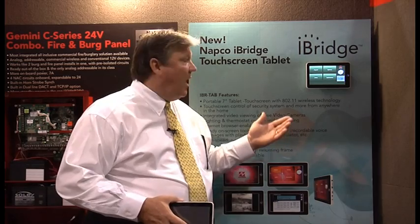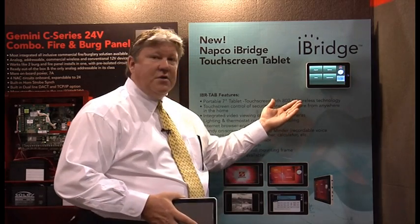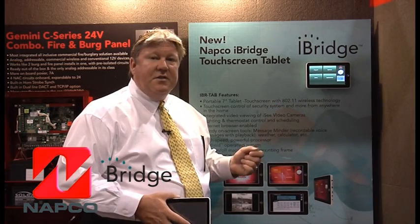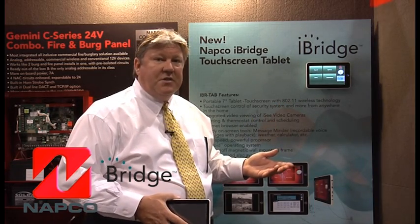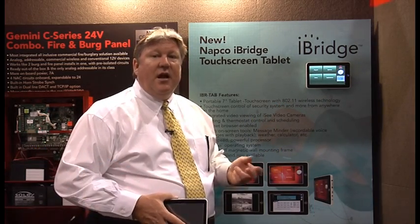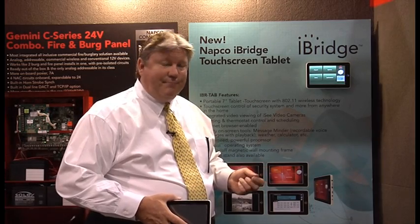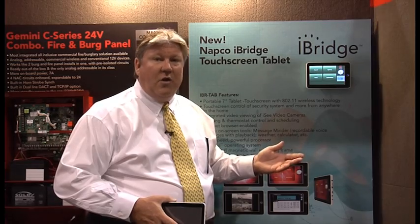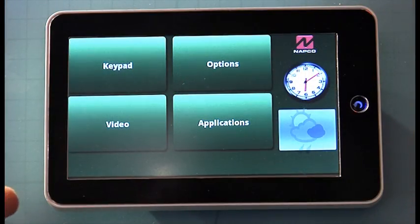Hello, my name is Dave Sheffey with NAPCO Security. I'm the Vice President of Eastern Sales, and I'd like to present to you iBridge. iBridge is our first touchscreen tablet. It interfaces with all of our security systems that utilize an LCD keypad, so it's retrofittable back to many of the panels that you've installed in the past, giving you a great opportunity to go back and upsell to your existing customers.